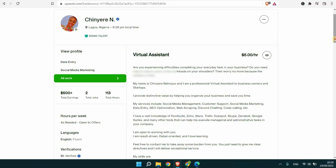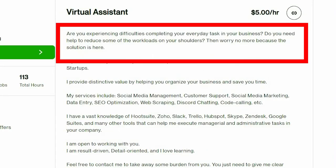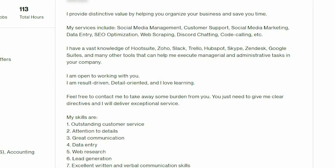Also set your profile to private if you plan to have a break from Upwork. So let's move on to the description. Here you wrote: 'Are you experiencing difficulties completing your everyday tasks in your business? Do you need help to reduce some of the workload on your shoulders?' These two paragraphs are a good start. I like the way you focus on the client's problems they may be facing instead of your experience or yourself in general. That's a really good start.